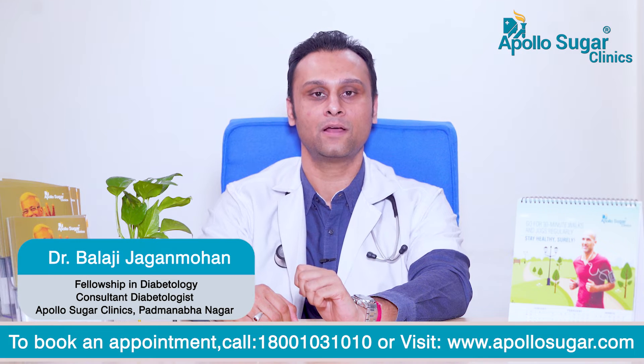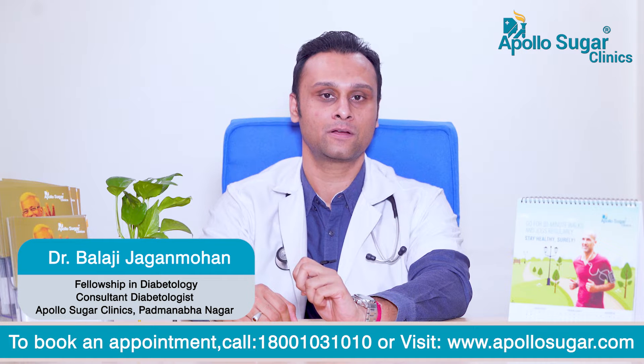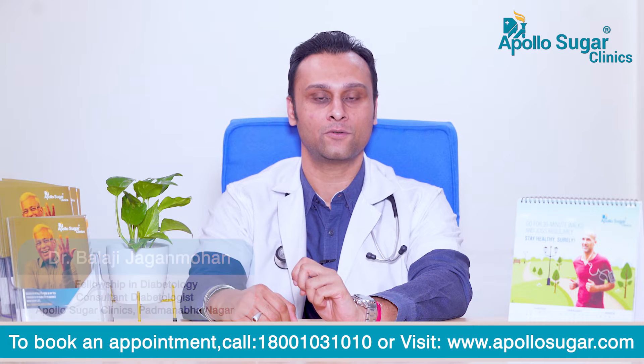I'm Dr. Balaji Jaganmohan. I'm a practicing Diabetologist at the Apollo Sugar Clinics, Padmanabh Nagar and JP Nagar in Bangalore.